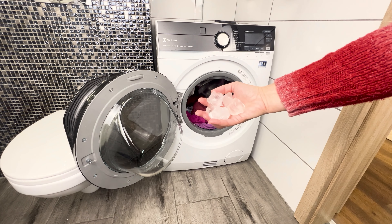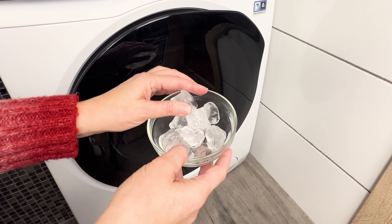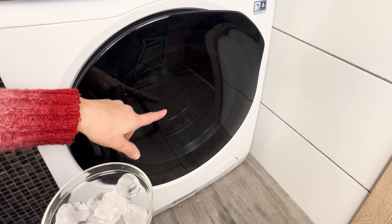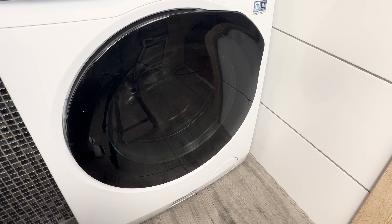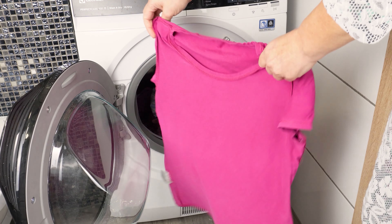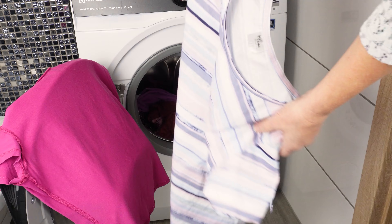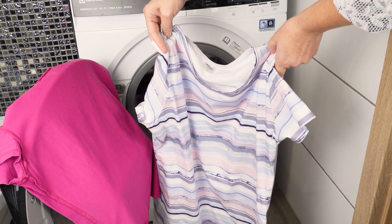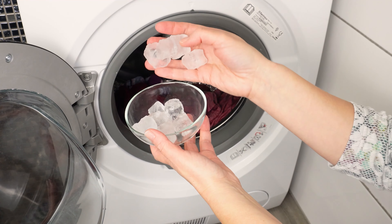Put three to five wrinkled items into the drum and add a handful of ice cubes. Start the drying cycle for about 15 minutes. During this time, the moisture from the ice cubes will eliminate wrinkles while the dryer is working. Clothes will be smooth without ironing. Depending on the fabric, you'll see the effect immediately after taking them out of the dryer. Just 10 or 15 minutes is often enough for the dryer to iron your clothes for you — all thanks to a few ice cubes.